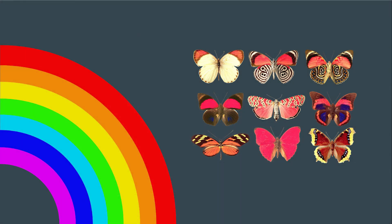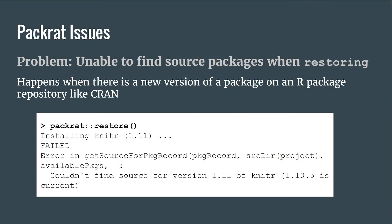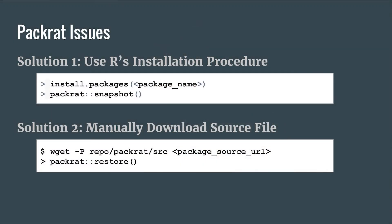Just a reminder that software development is really hard — it's almost always not rainbows and butterflies. When you use tools, they're very helpful, but oftentimes you hit snags. A toy example from our use of packrat: sometimes if there's a new package on CRAN, the packrat restore command has a little trouble finding the right URL. There are straightforward workarounds — you can use R's installation procedure, or manually download the source file into the packrat/source folder and packrat will know how to install it.